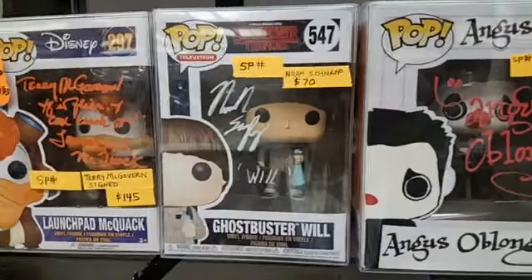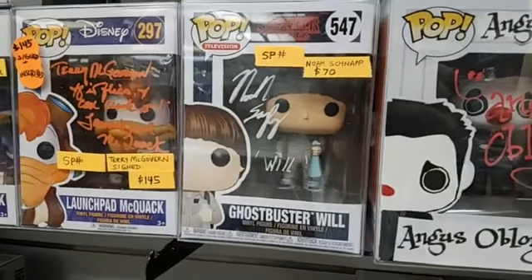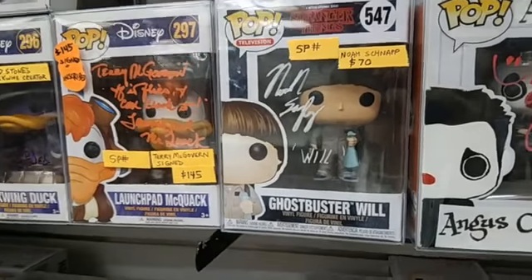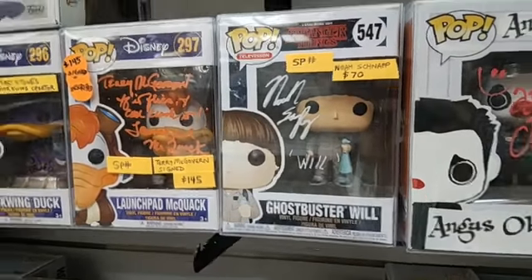If you guys like Stranger Things, this is definitely one for you. Noah Schnapp, who plays Will on Stranger Things, signed this pop, and it is $70.